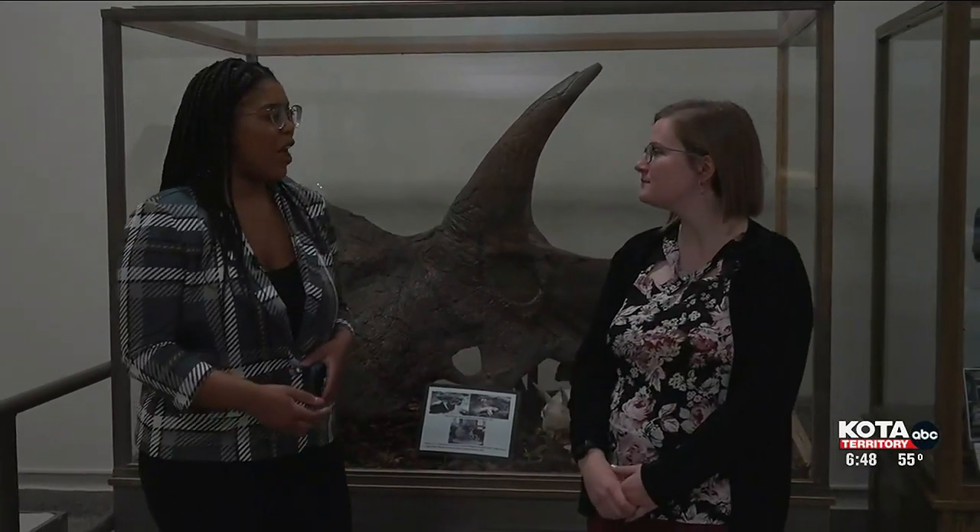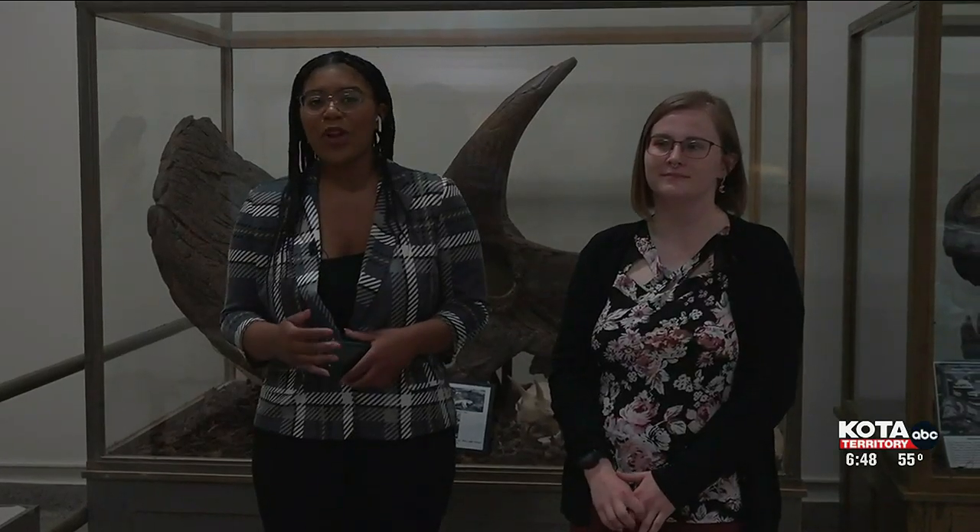Thank you so much for allowing me to come — it was really amazing seeing everything that you have here. Catch us on Good Morning Black Hills, where we'll be learning about how the community can join in on celebrating the 100th anniversary. More news after the break.